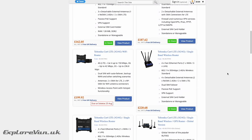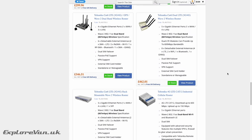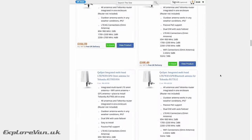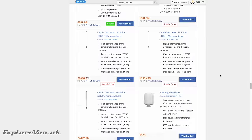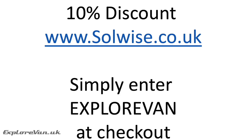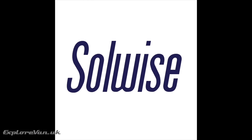Their technical expertise and support of the products they sell, in our opinion, is second to none. We've been very lucky to try out a number of products from the likes of Teltonica, Pointing and Q Wireless — you can see reviews of these in our videos. We also love that Solwise very kindly give our viewers 10% discount off their already competitive product range, simply by entering ExploreVan at the checkout. So if you're looking for a high quality, professional yet affordable mobile internet solution actually designed for the harsh life on the road, please check out solwise.co.uk.